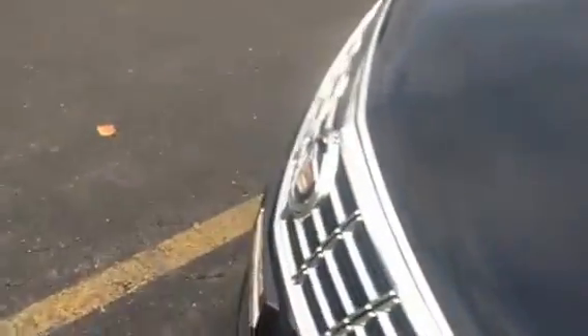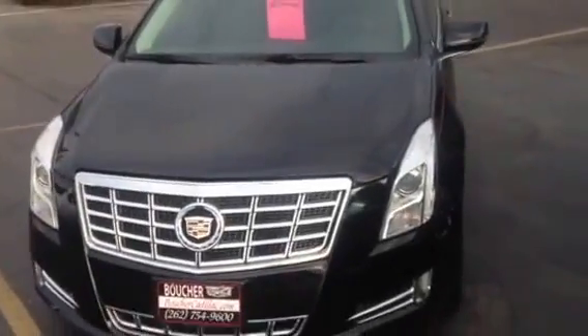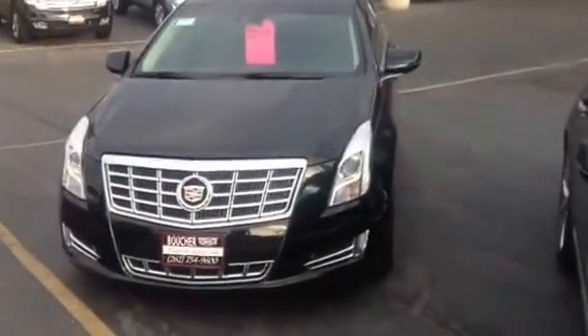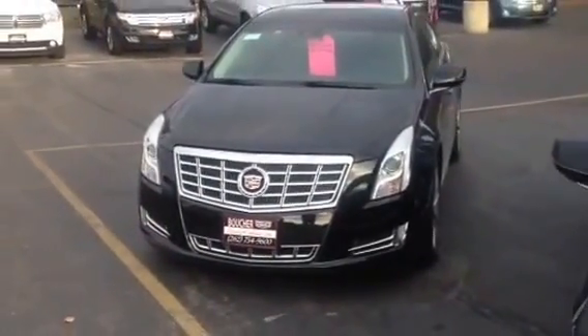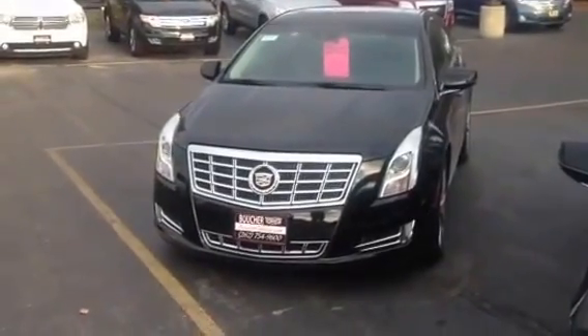We do offer this car at great low payments, considering that we work with 25 different lenders and have had a long time to build great strong lasting relationships with them. I would come in and see it though, because it's definitely not going to last long, especially with the winter months coming up. Might as well have the new car for your holidays.